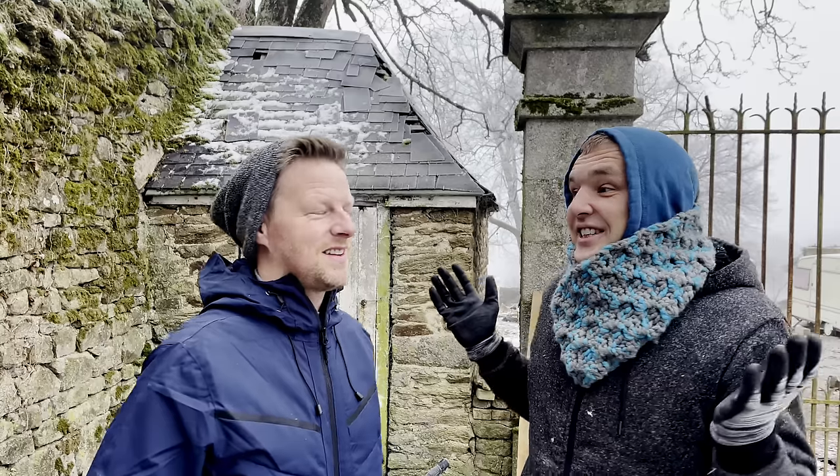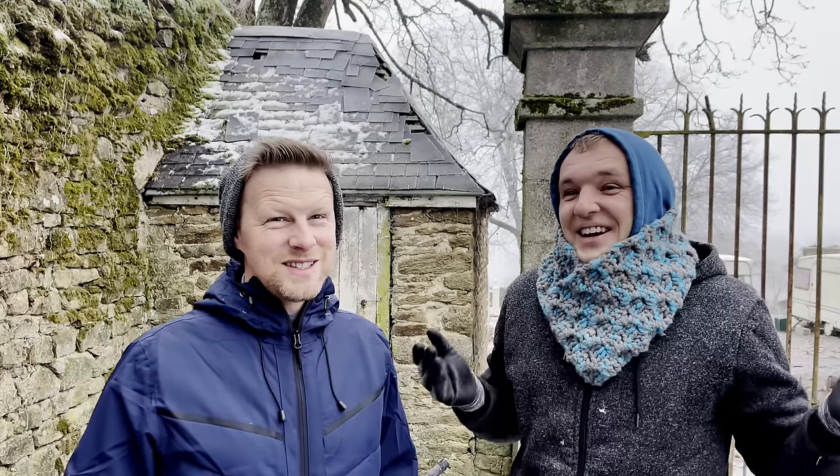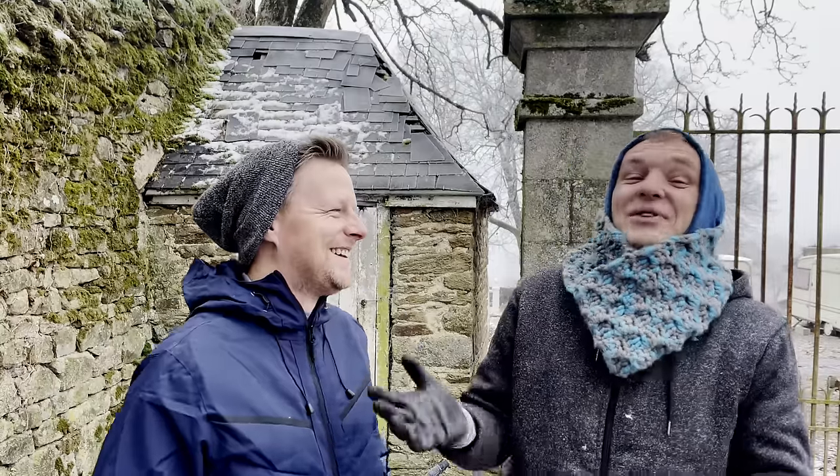Welcome to a wonderfully freezing day here at Chateau de l'Alicelle. The temperature is minus five right now - we've just checked - and we've decided to come outside to do a video for you lovely guys.